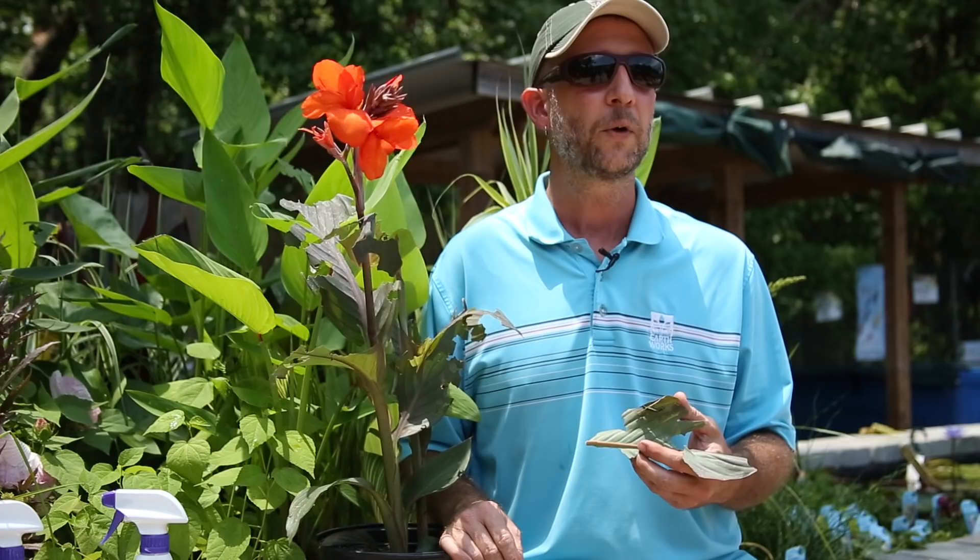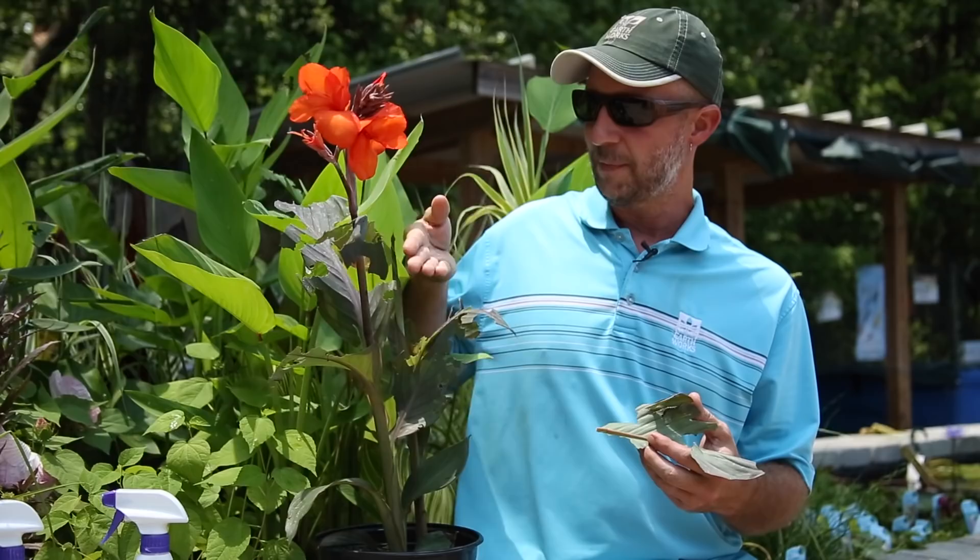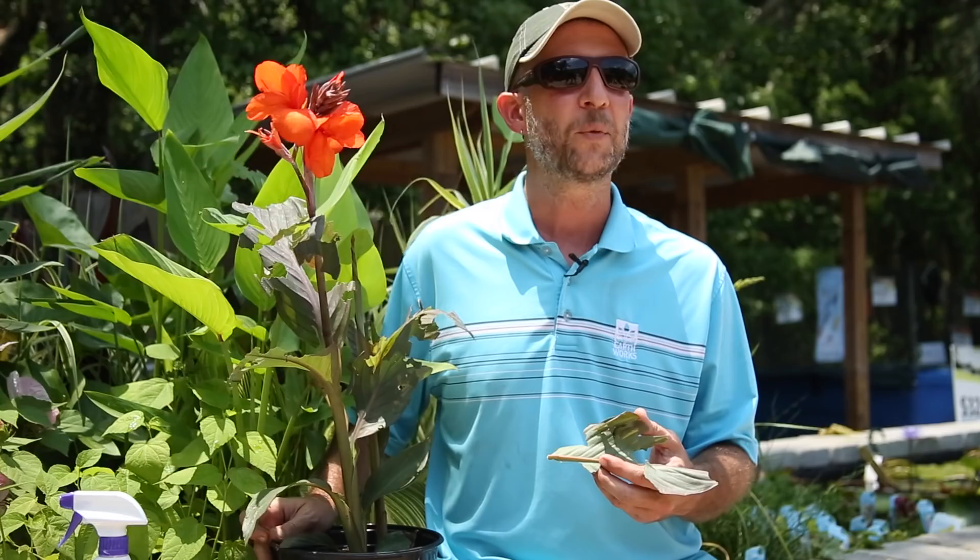Even though it's healthy and it's blooming, if these caterpillars continue to destroy the leaves it's going to slow down the development of the plant and you might have to wait a longer period of time before it re-blooms and gives you the color that you're expecting in your garden.